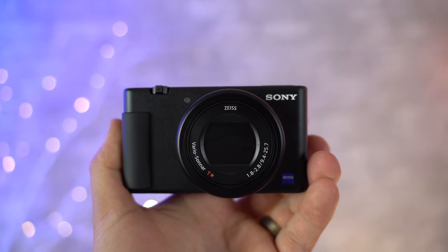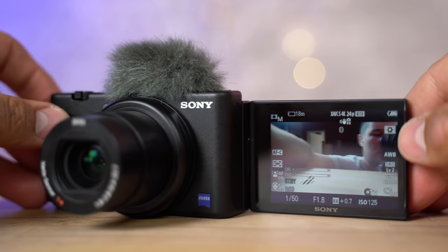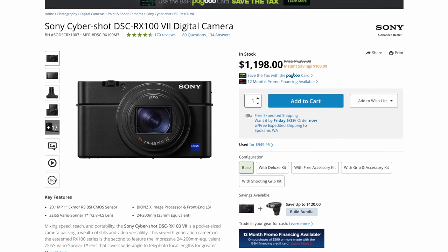The ZV1 is Sony's latest attempt at a vlogging camera, and they have definitely been listening to people's feedback and paying attention to the community. It looks basically like an RX100 camera, but there are a few noticeable changes and a few that you won't notice but are very important. The first thing that stood out to me is the price.